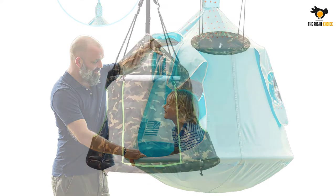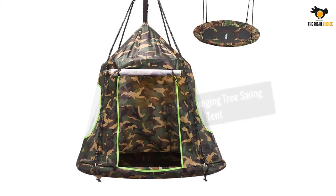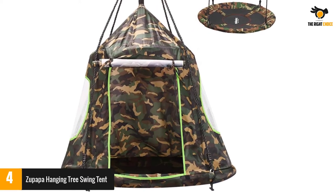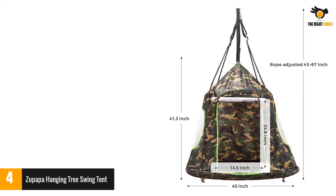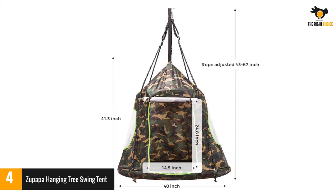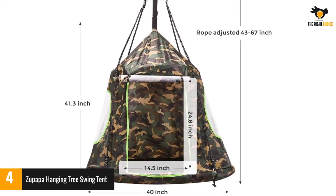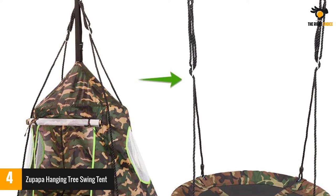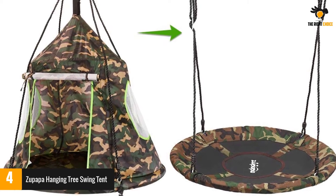Number 4: Zapapa hanging tree swing tent. This hanging tree tent effortlessly converts into a tree swing. The outer upholstery has the construction of PP and Oxford fabric. The tent has a maximum load-bearing capacity of 330 lbs. The swing comes with multi-strand winding ropes, so you can securely attach this tent to trees. The tree tent also comes with ventilated mesh windows, and Velcro straps keep the door and windows secured against the wind.